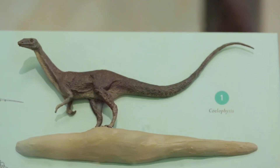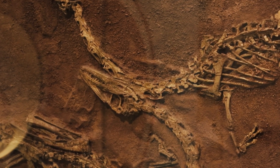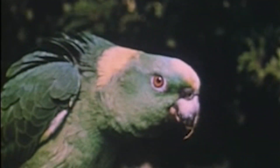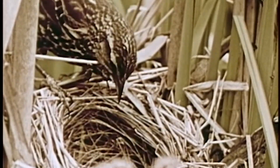Coelophysis is in some ways a model dinosaur for understanding dinosaur growth. By studying what Coelophysis' growth rate and metabolism may have been like, this will give us more detailed insight into how evolutionary innovations we typically think of as occurring in birds — high metabolism, warm-bloodedness — when exactly all of those things evolved.